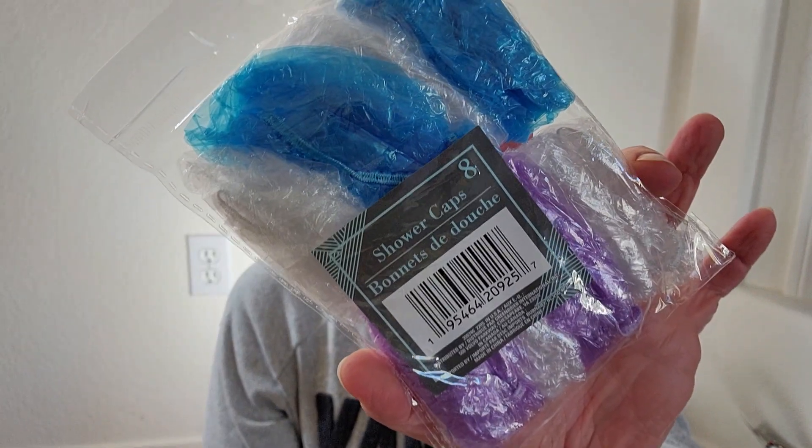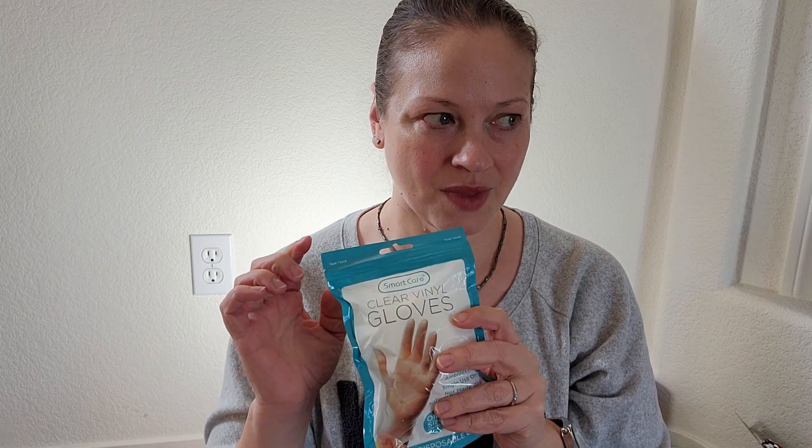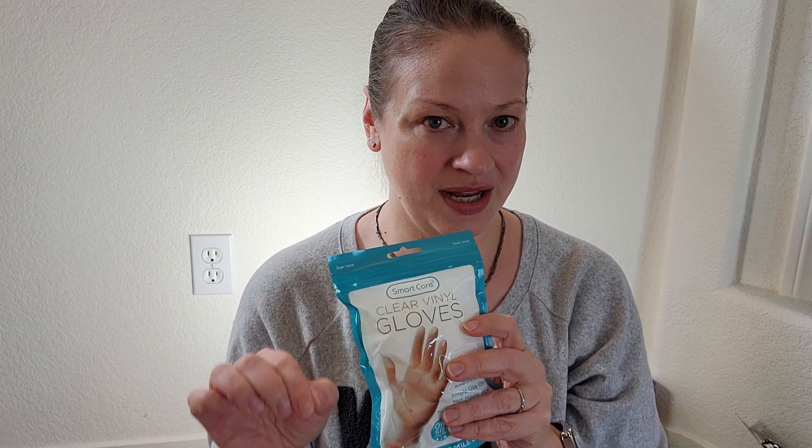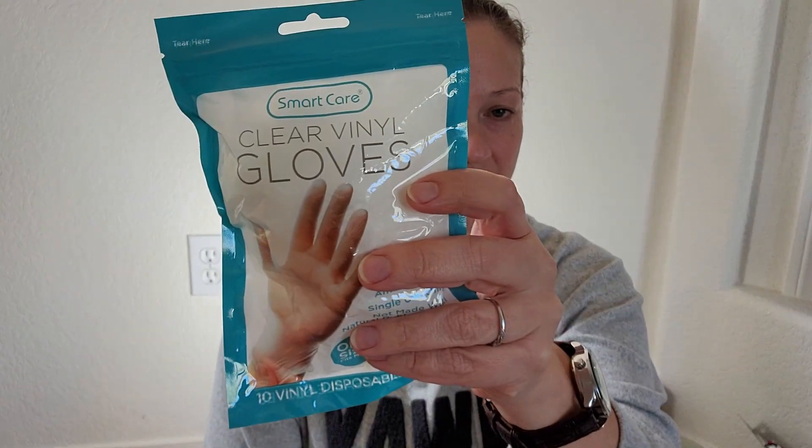I'm planning on doing some hair henna, just putting a little bit of red in my hair, and I wanted to get some shower caps and some gloves. I found that in the cleaning area the gloves come in six or eight packs, but in the area where the hair stuff is, you can get a pack of ten.